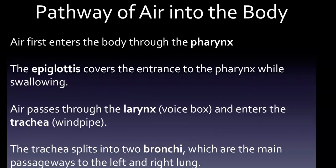As we get into the pathway of air into the body — one of our questions — air first enters the body through the pharynx. The epiglottis covers the entrance to the pharynx while swallowing. Air passes through the larynx, which is the voice box, and enters the trachea, which is the windpipe. The trachea splits into two bronchi, which are the main passageways to the left and right lung.